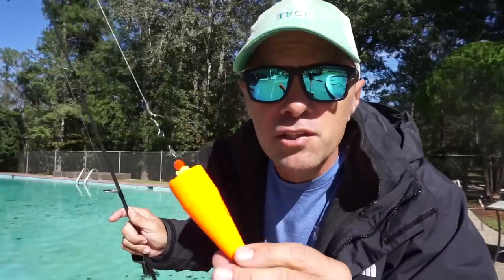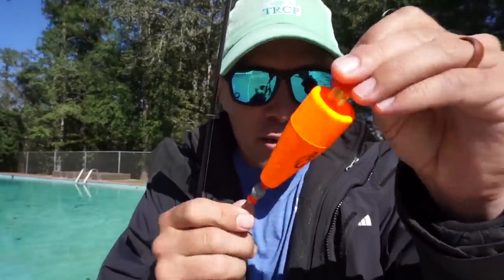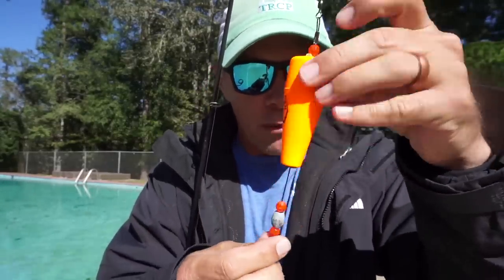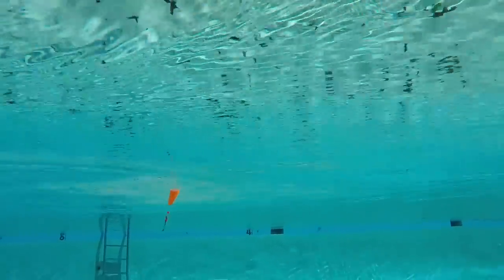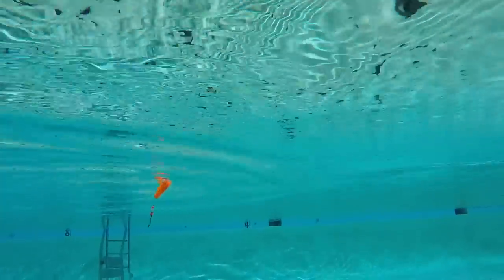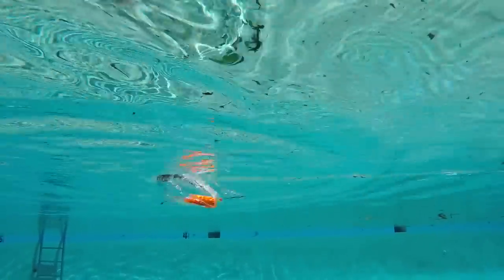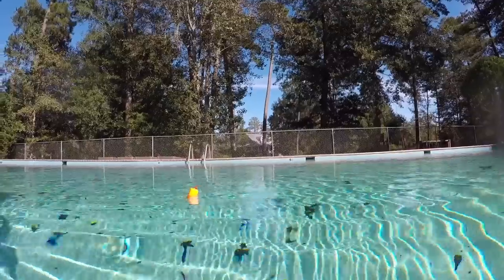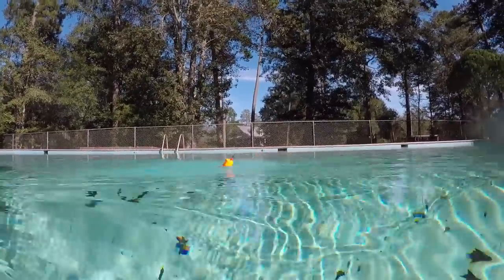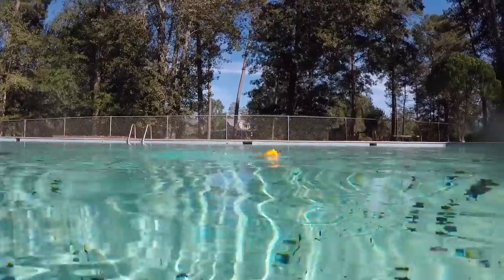Next up is the H&H FlexiFloat. I've actually never used this product, but it seems pretty good out of the package. It's got a flexible wire running through it, weight on the bottom, and some beads to add some noise. Let's learn together how it sounds in the water. Definitely more of a click than the previous float, but not quite as much as some of the others we'll look at. Once again, a subtle click with most of the sound coming from the cup face.